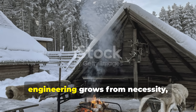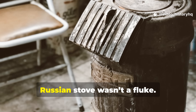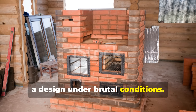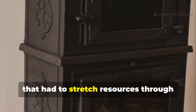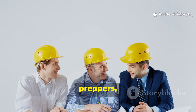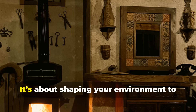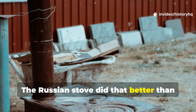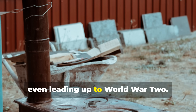The deeper lesson is that survival engineering grows from necessity, not luxury. Historians and engineers both agree: the Russian stove wasn't a fluke. It was the result of generations refining a design under brutal conditions. Everything about it — every curve, every brick, every hidden chamber — reflects a culture that had to stretch resources through winter after winter. And here's the insight that matters for modern builders, preppers, or anyone studying historical systems: fuel longevity isn't about stockpiling wood. It's about shaping your environment to hold on to the heat you already generate. The Russian stove did that better than anything in its era, including heating systems used across Europe during the same time frame, even leading up to World War II.